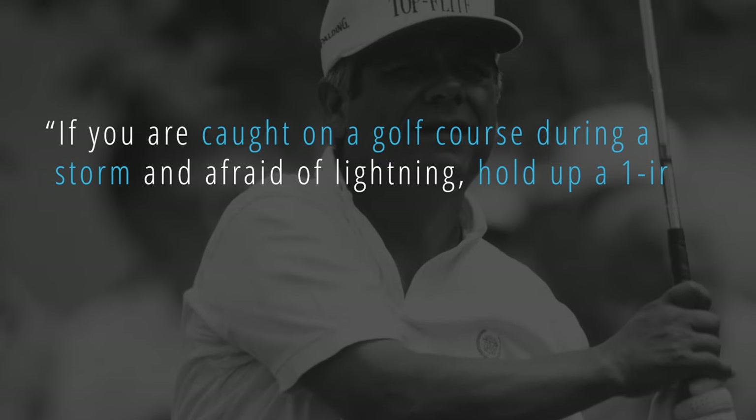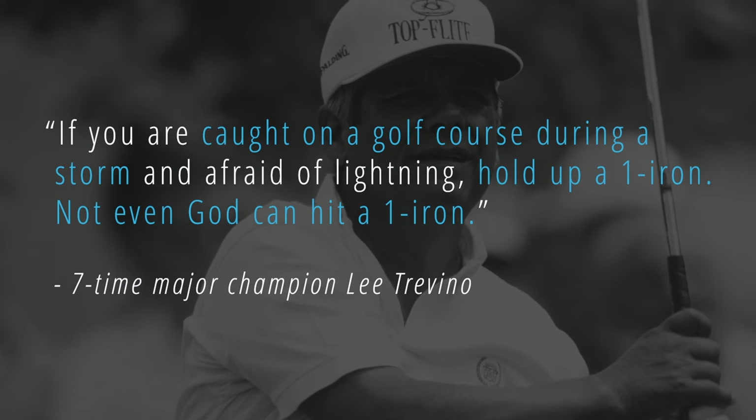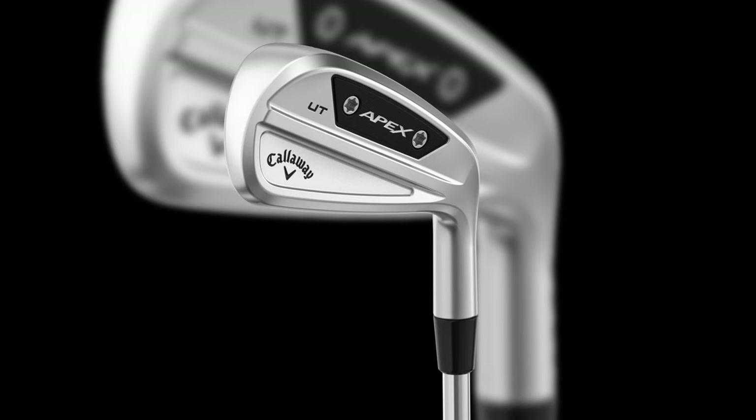One of the big challenges in golf for all levels of golfer, including the pros, has always been hitting long irons consistently well. Updated designs and more forgiving driving or utility irons have helped, however, to solve that issue to an extent and provided increased long shot-making options for even the best players in the world.